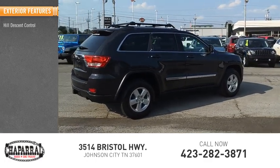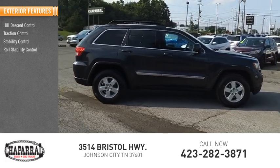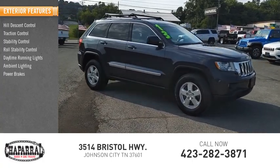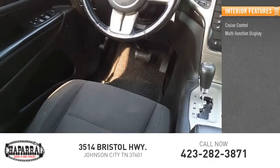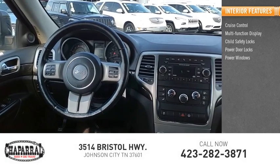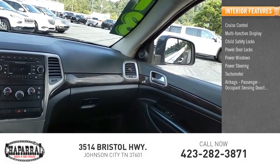Here are some of this vehicle's great options: hill descent control, traction control, stability control, roll stability control, daytime running lights, ambient lighting, power brakes. Inside you'll find cruise control, multifunction display, child safety locks, power door locks, power windows, power steering, tachometer, airbags, and passenger occupant sensing deactivation.